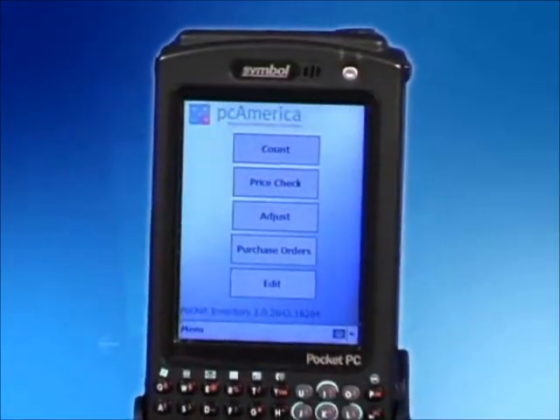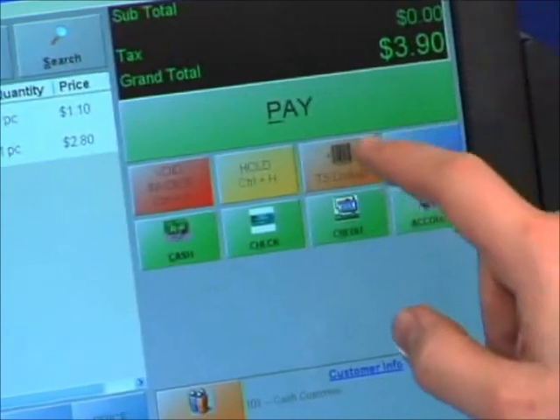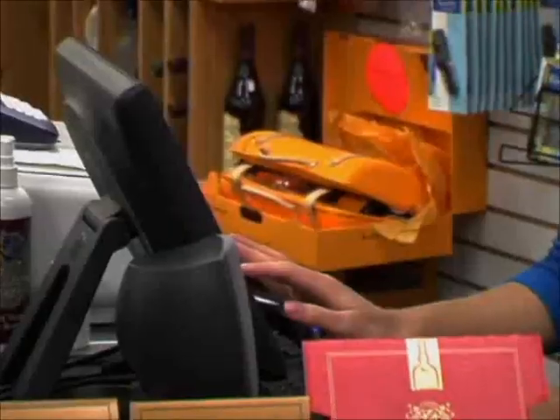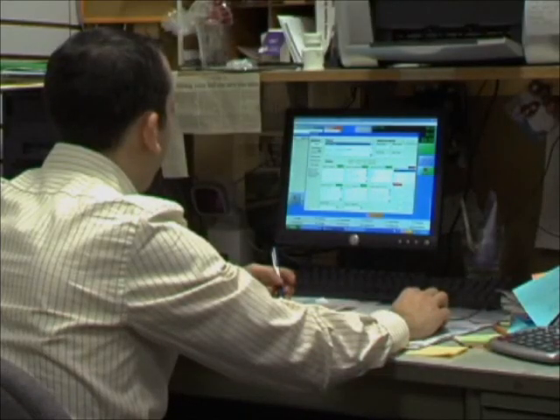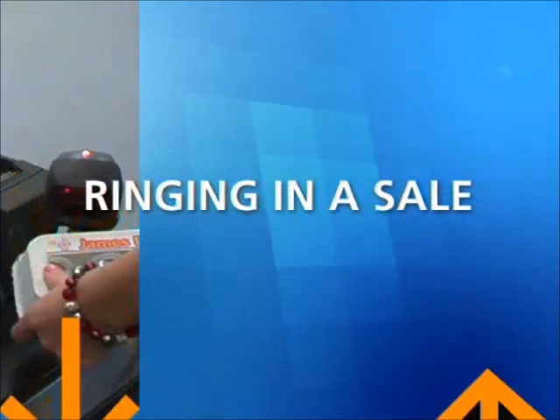It's the latest advancement in computerized cash register technology, helping businesses everywhere decrease checkout time, track inventory and consumer preferences, produce detailed reports, diminish employee theft, and operate a more efficient back office. Cash Register Express makes ringing in sales easy and efficient.